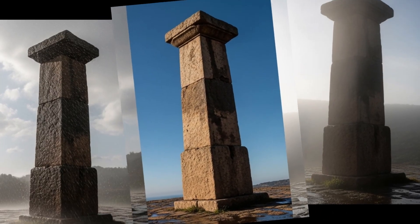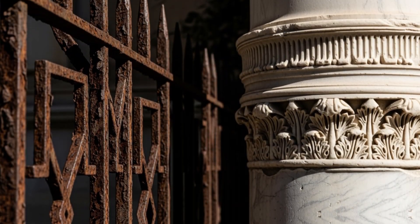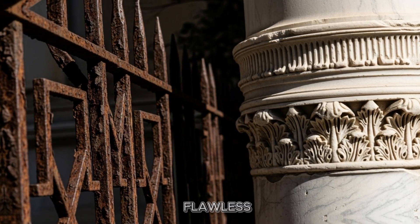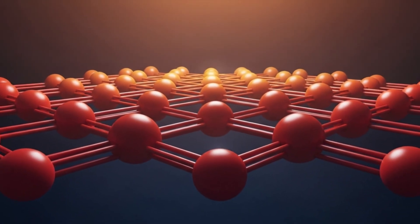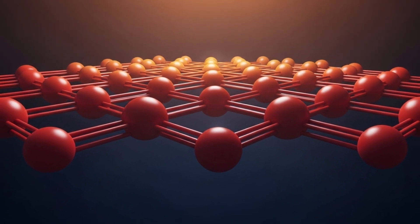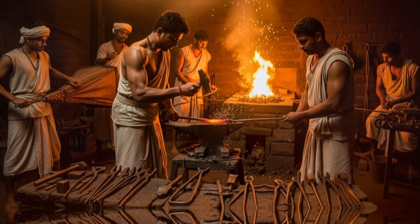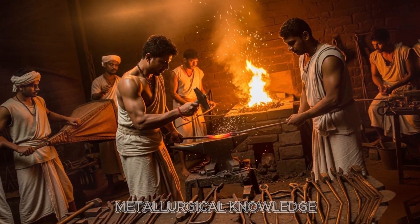Rain, humidity, scorching heat — none of it matters. While modern iron structures corrode within decades, this ancient monument remains flawless. Scientists have analyzed its composition for years, discovering something remarkable. The iron contains an unusually high concentration of phosphorus, creating a protective crystalline layer. But here's the mystery: how did ancient metalworkers possess such advanced metallurgical knowledge?